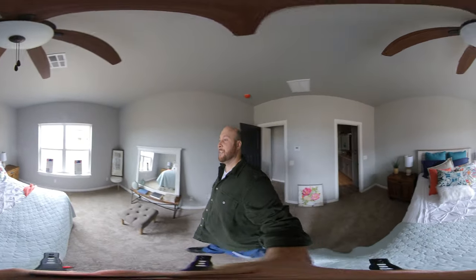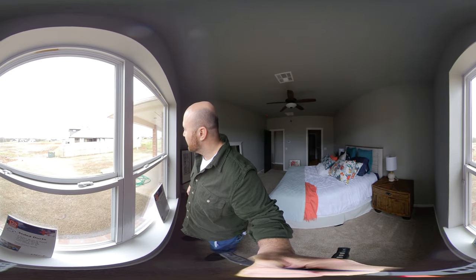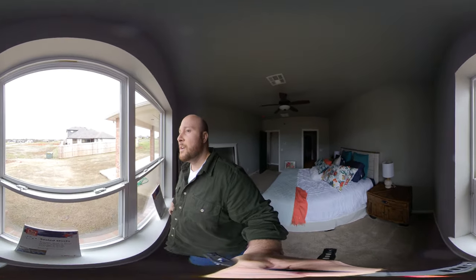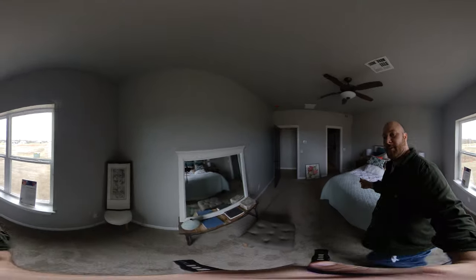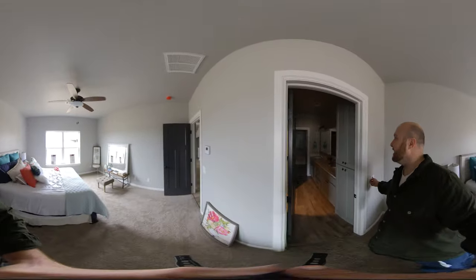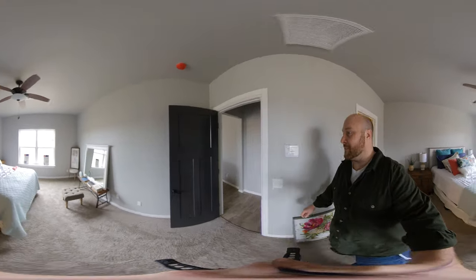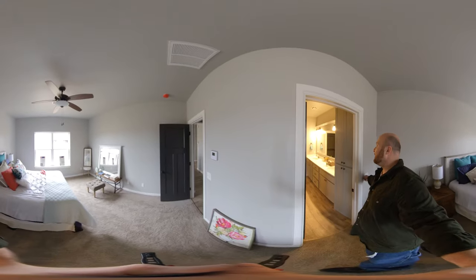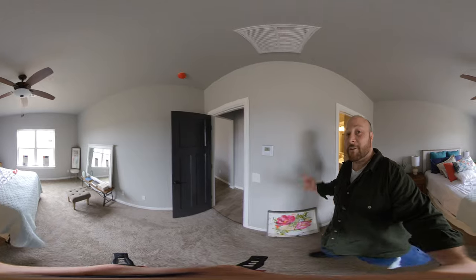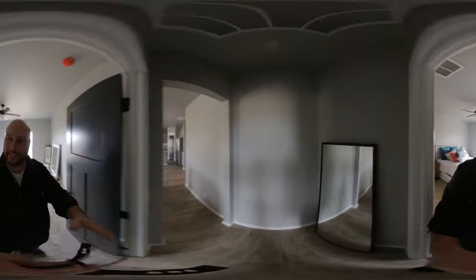Huge master right here. Look how big the yard is — that is a giant yard. Look at that giant back patio. You can have a swing set over here if you didn't want to use the neighborhood swing set, or even a trampoline if you wanted. The light switches to that bathroom are right here, which is smart.